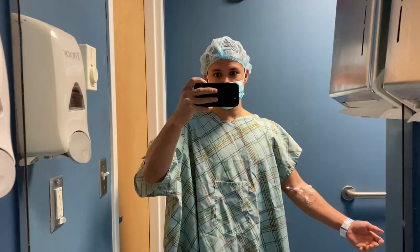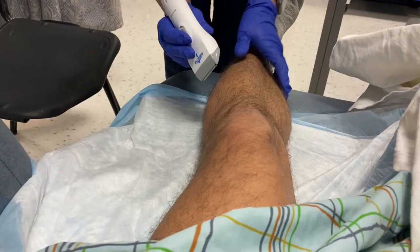Hey, my name's Mitch, and I just had meniscus surgery — a meniscectomy to be exact.